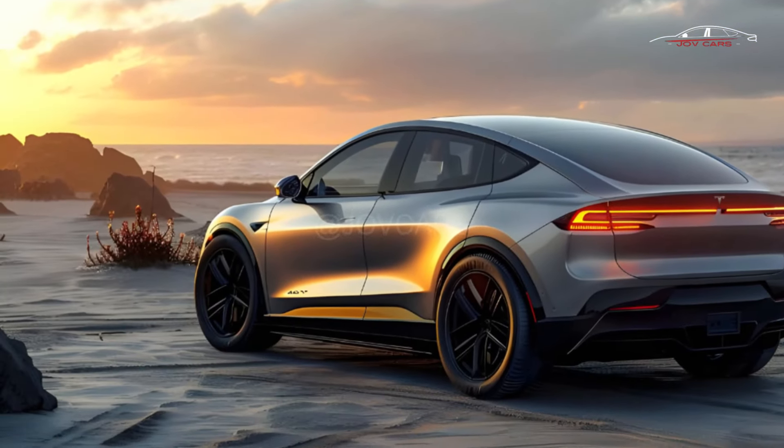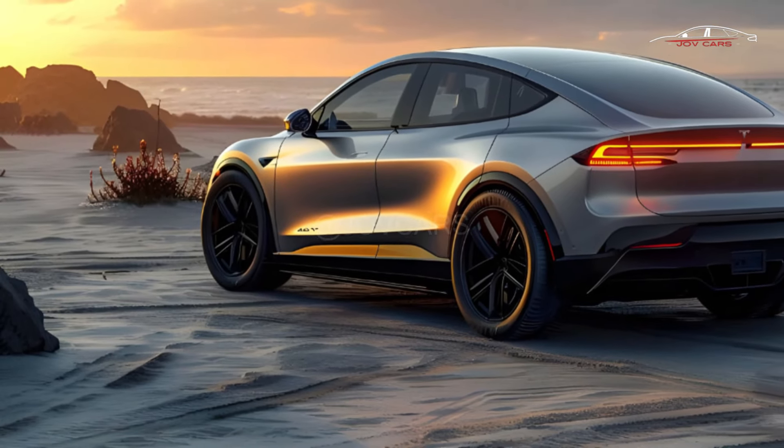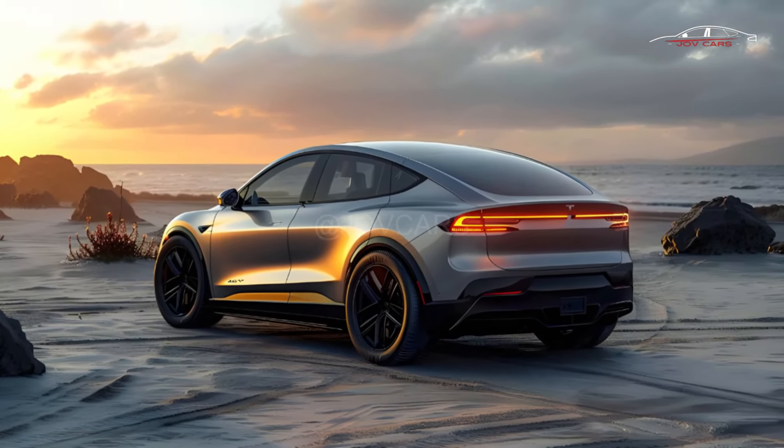Since the Model X came out, the market for electric vehicles has grown a lot. At the time, it was the only electric SUV with three rows of seats available, even though the third row is only for kids.